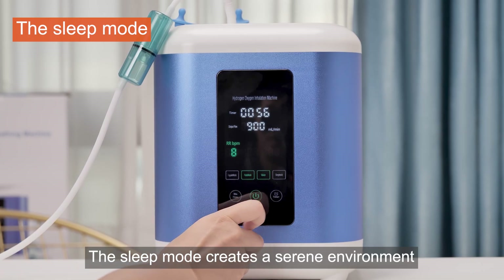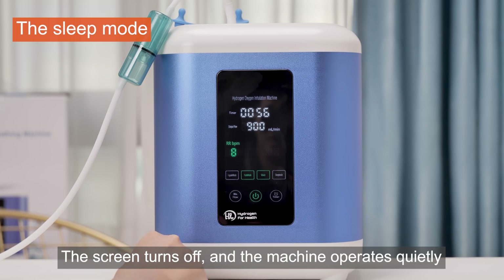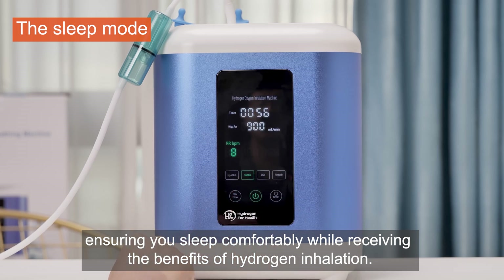The sleep mode creates a serene environment. The screen turns off and the machine operates quietly, ensuring you sleep comfortably while receiving the benefits of hydrogen inhalation.